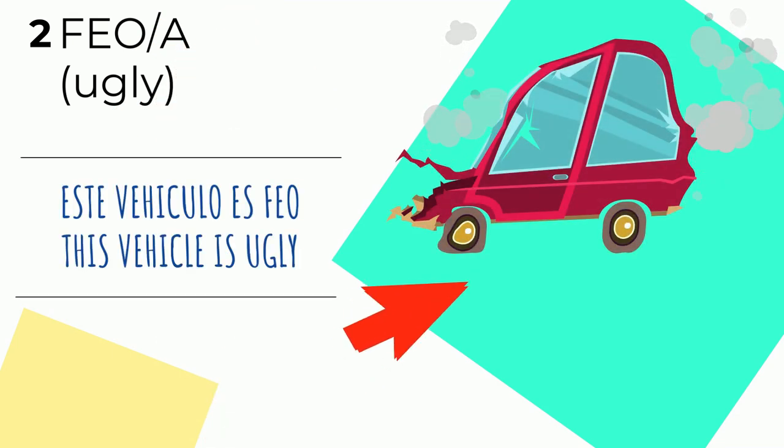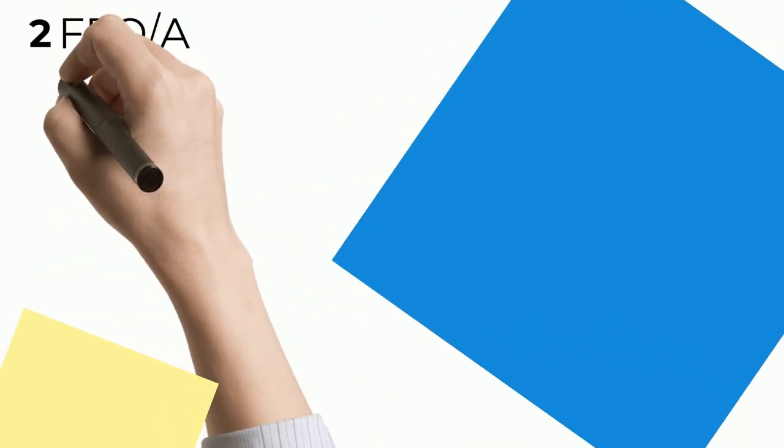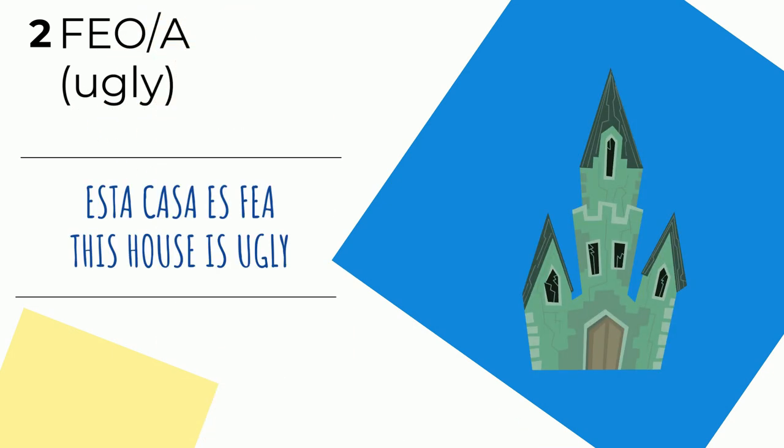Ejemplo número dos. Feo o fea means 'ugly.' Este vehículo es feo — this vehicle is ugly. Look at it — it smashed, it had an accident. It's feo. Don't call anyone feo — it's not nice. Feo is masculine; fea for feminine. For example, the noun casa is a feminine noun, so you would say 'this house is ugly.'